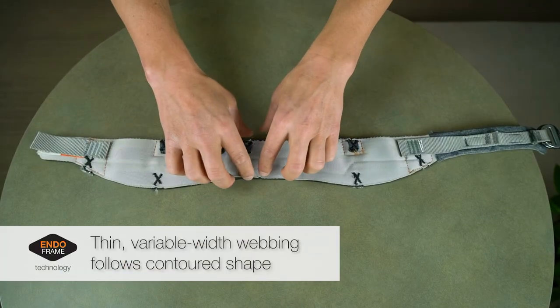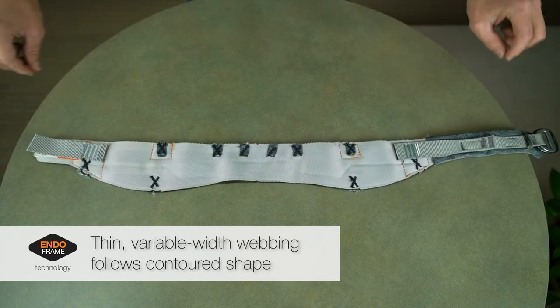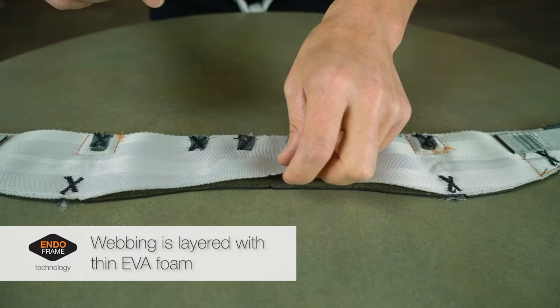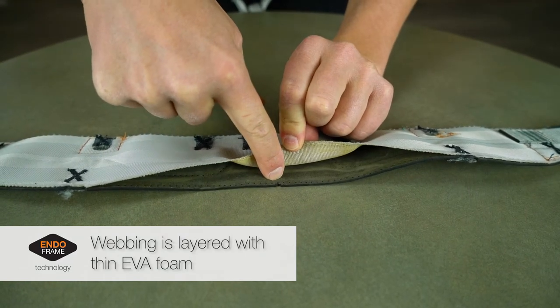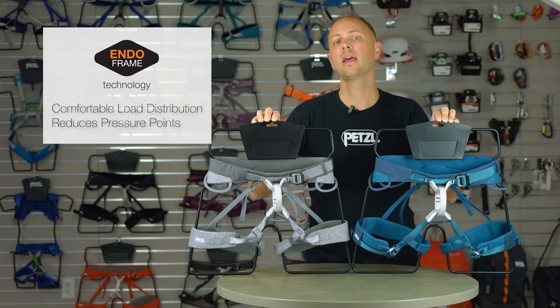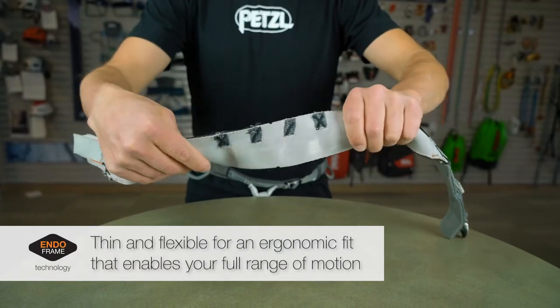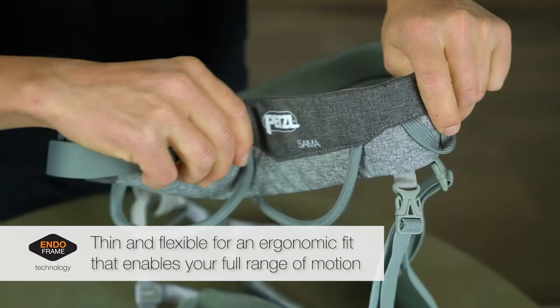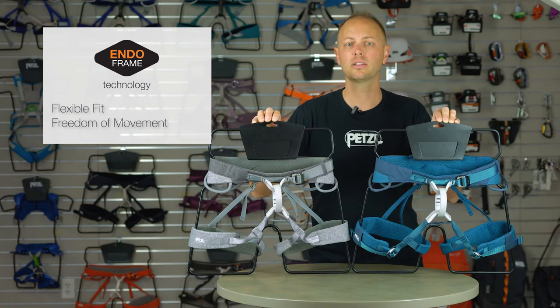This construction method uses thin, variable-width webbing that is intentionally cut to follow the contoured shape of the harness. Layering this webbing with a thin layer of impact-dampening EVA foam is what allows the Sama and Ajama to provide optimal load distribution and greatly reduce pressure points around the waist and thighs. Thin and flexible by nature, EndoFrame-built harnesses are very supple to allow them to wrap ergonomically around your body while enabling you to make exaggerated movements on gymnastic-like routes.